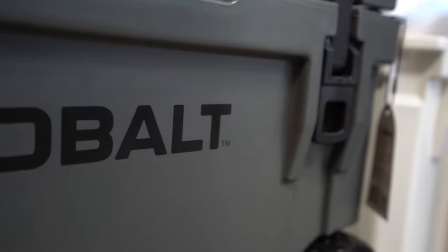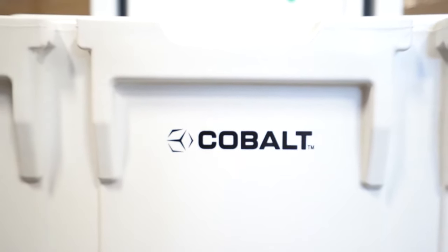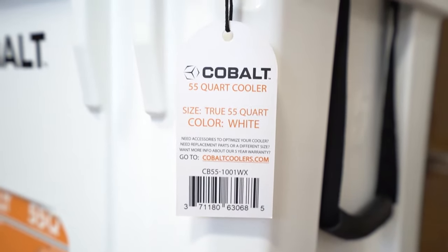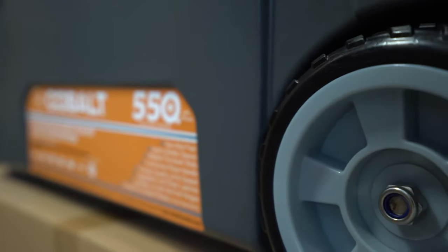The coolers come in right now three different sizes: we have a 25 quart, we have our 55 quart, and we have our 55 quart with wheels.